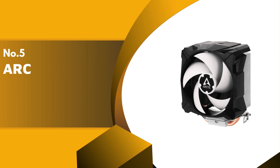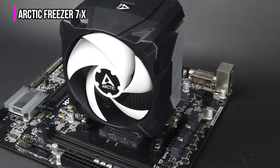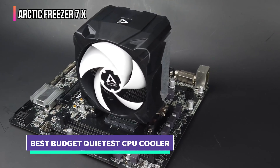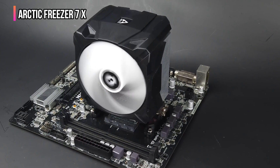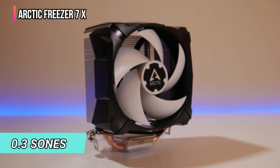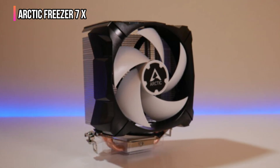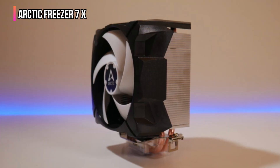The fifth product on our list is the Arctic Freezer 7X. The Arctic Freezer 7X is a compact cooler offering top-tier efficiency and incredibly low noise levels. Designed with tight spaces in mind, it provides a seamless blend of power and value, ensuring it's an option for those needing cost-effective cooling solutions. The cooler operates at a mere 0.3 sones, staying near silent even during demanding tasks.